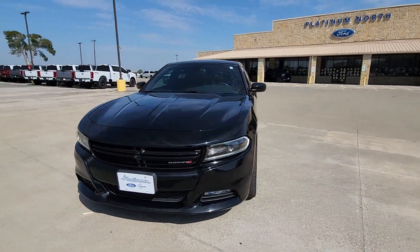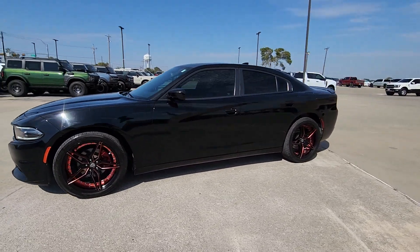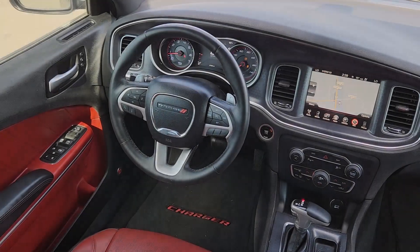With four doors, it's a family-friendly muscle car that's surprisingly versatile. These are just some of the great options this vehicle comes with: heated steering wheel, keyless entry.